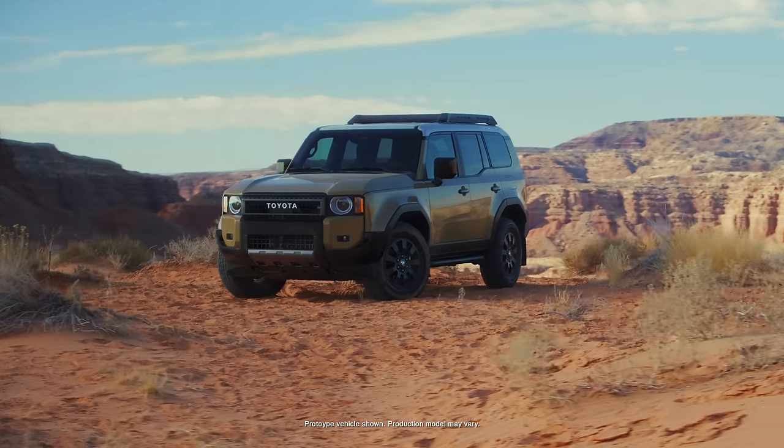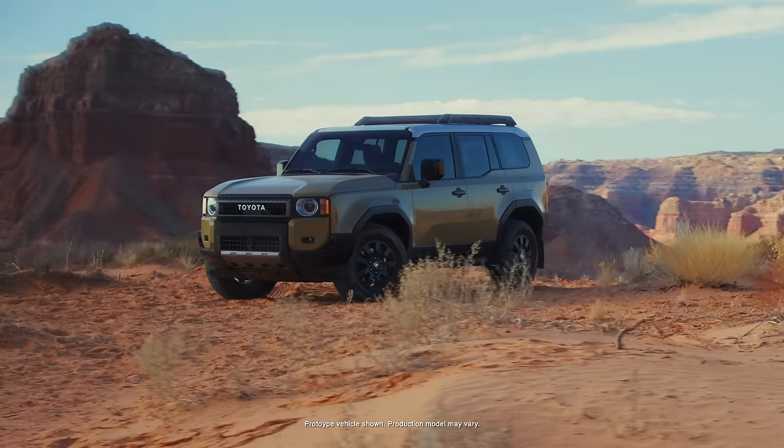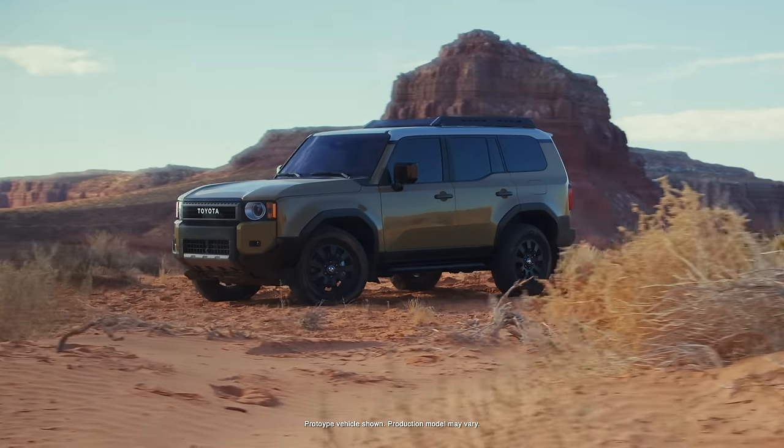We're going to answer some questions that you, the viewer, have asked, and spend some time seeing how this stacks up against the heritage of what we've come to know about all previous models.